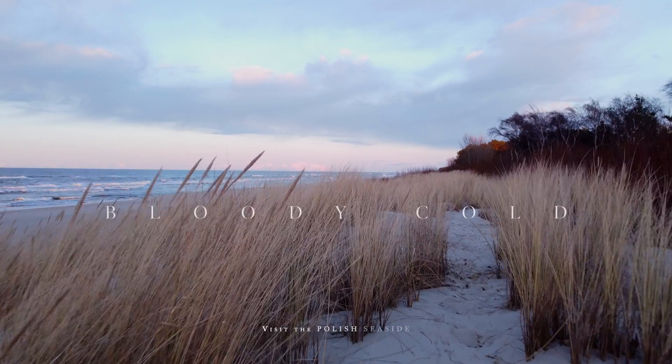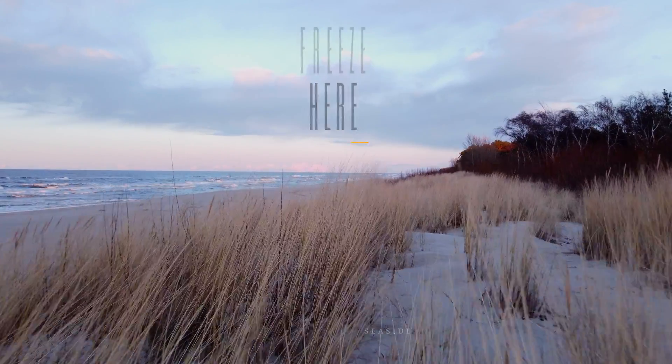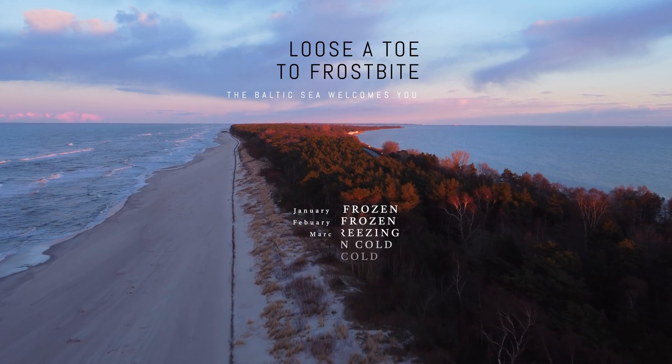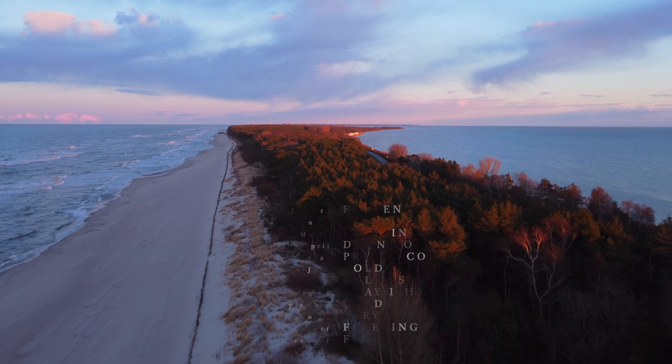Take a week off and fly over to the Baltic Sea. It's a beautiful place. In fact, right here — it's called Hell. That looks really nice.